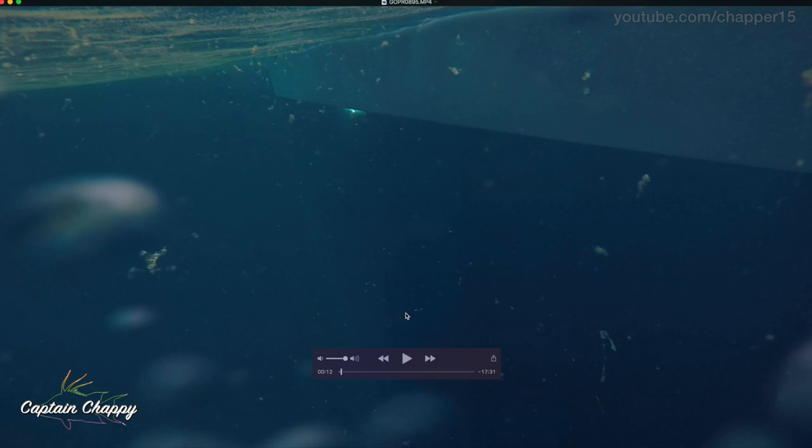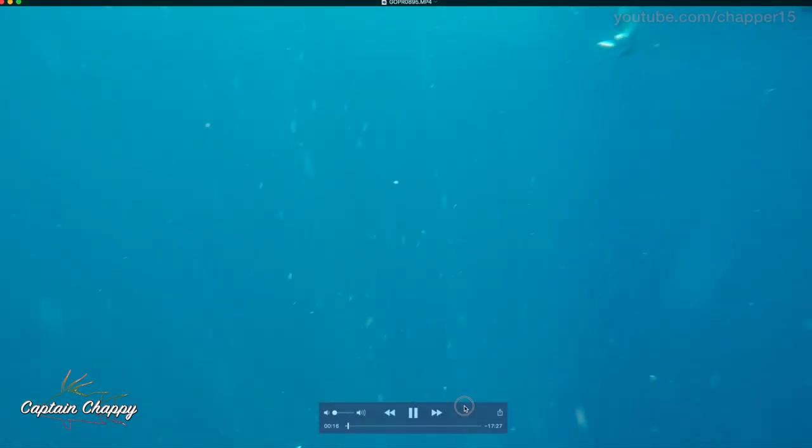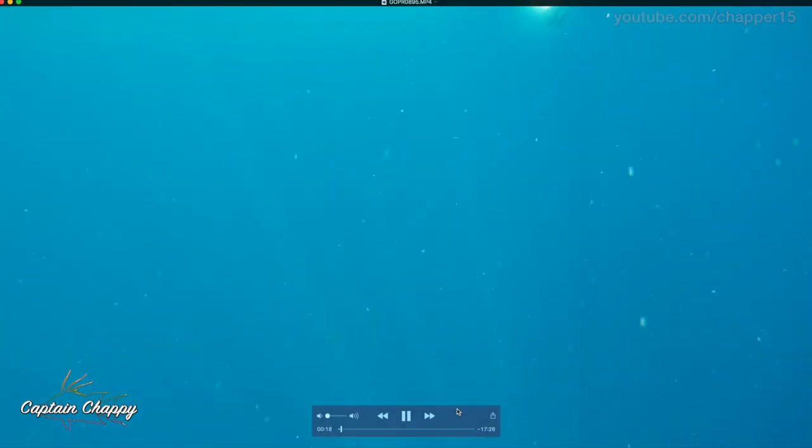What I did was send the GoPro down onto the spring. I wanted to see exactly where these predators were in the water column that were eating our hooked fish — although we did hook some on just shrimp and white bait and dead bait.